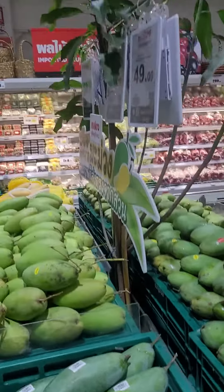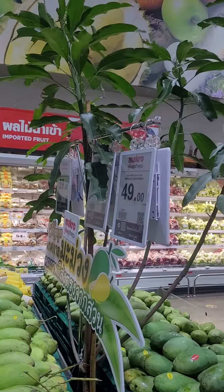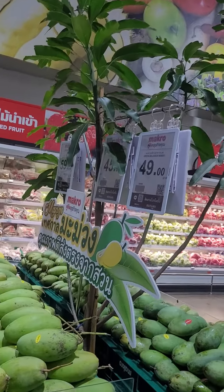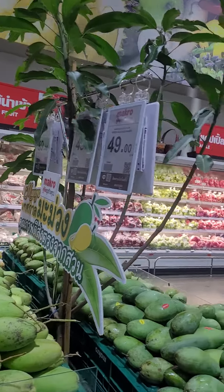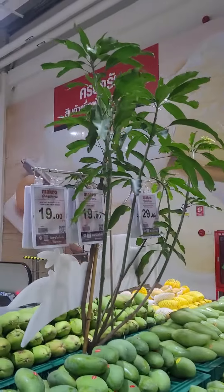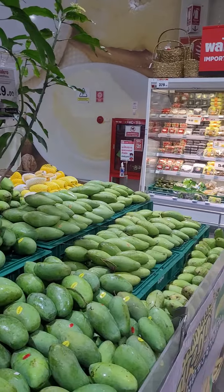It's just amazing how the mangoes have been displayed with a live tree. This is actually a natural live mango tree. This is in Bangkok Paddle.